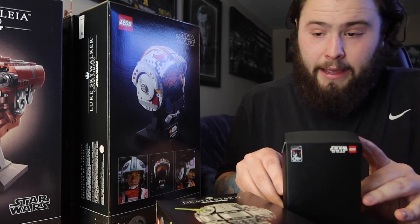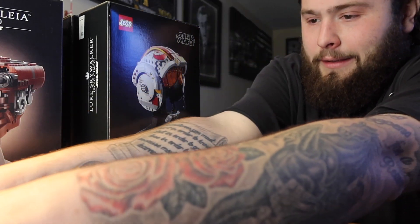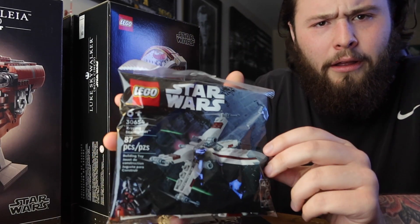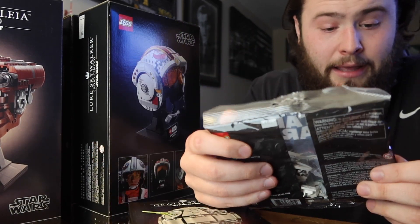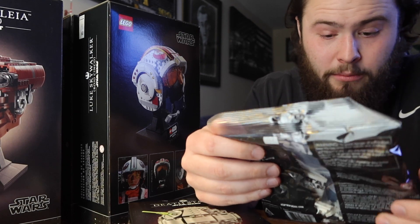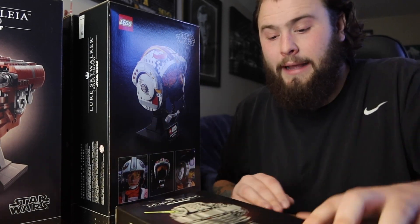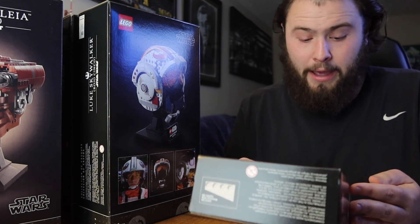You can also get a little mini X-wing fighter - Luke's ship, a mini version. It's 87 pieces, which is fun. I'll probably put that together in a video.